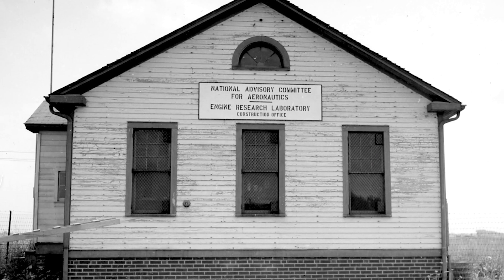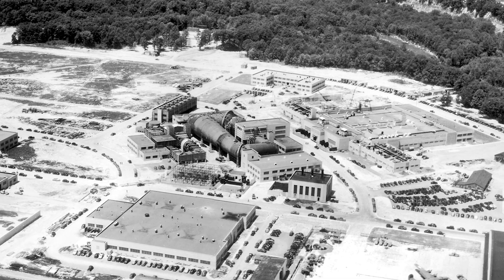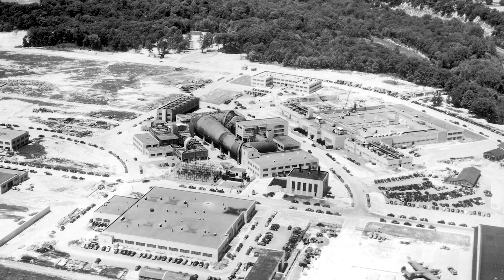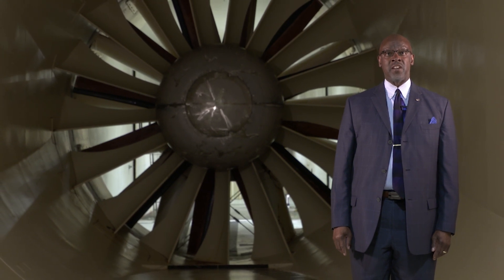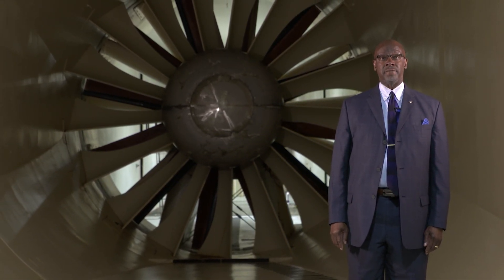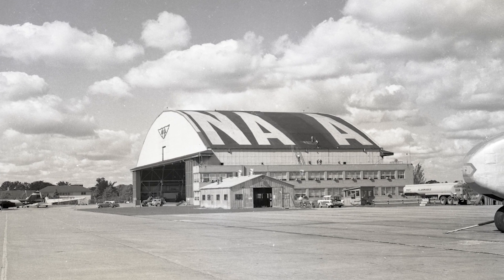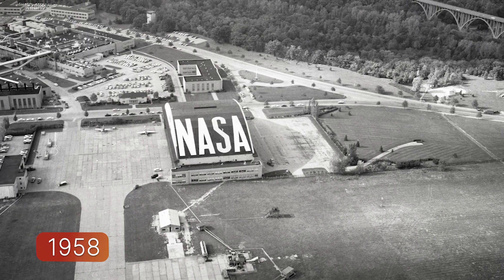In 1941, when the National Advisory Committee for Aeronautics decided to establish the Aircraft Engine Research Laboratory here in Cleveland, Ohio, it was based on two primary factors: the aeronautical expertise that existed within the state of Ohio, and the abundance of affordable electricity. Post-World War II, the center was able to transition into rocket and space propulsion and also cryogenics.